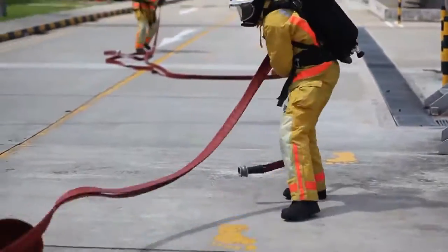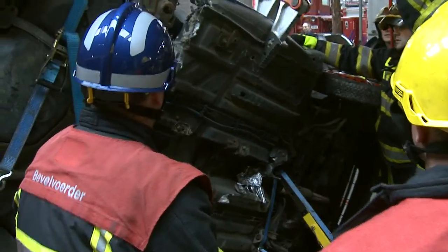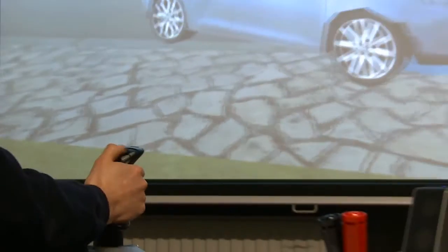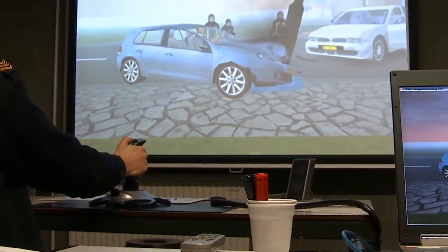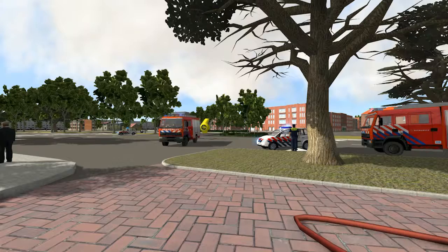For incident responders, it is crucial to train and develop situational awareness and decision-making skills. That's why we created OnScene, a 3D simulation tool that provides instructors with an effective and immersive learning environment.